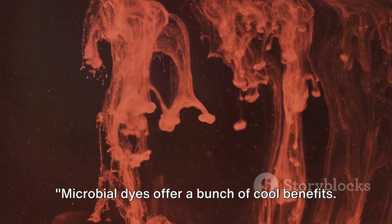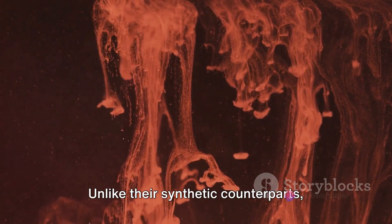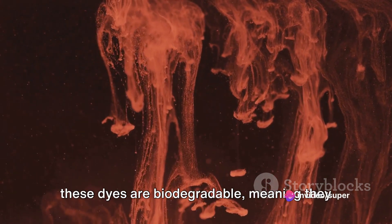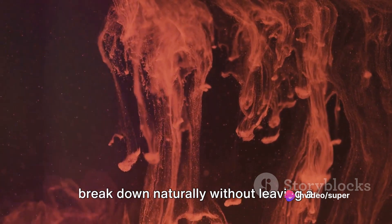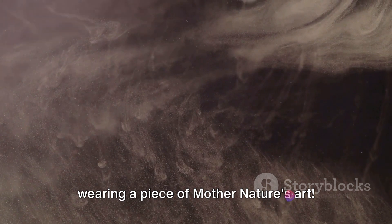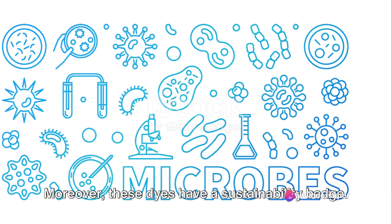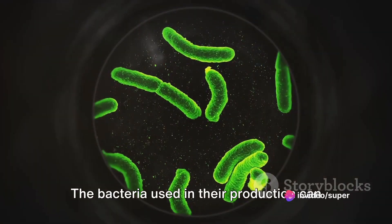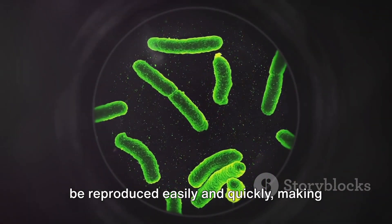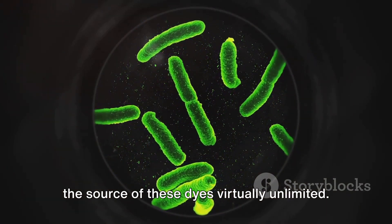Microbial dyes offer a bunch of cool benefits. They're champions of the environment. Unlike their synthetic counterparts, these dyes are biodegradable, meaning they break down naturally without leaving a toxic trace in our ecosystems. So when you're wearing a garment dyed with microbial hues, you're literally wearing a piece of Mother Nature's art. Moreover, these dyes have a sustainability badge — the bacteria used in their production can be reproduced easily and quickly, making the source of these dyes virtually unlimited.